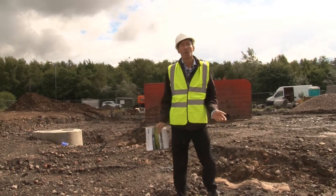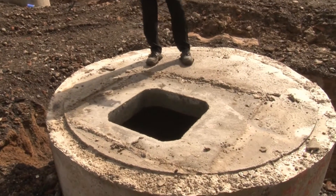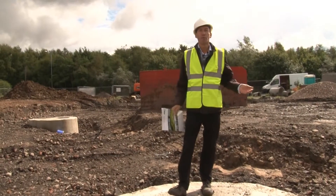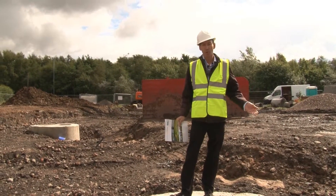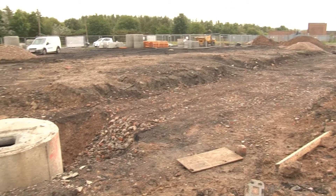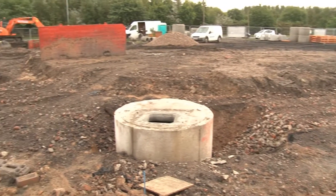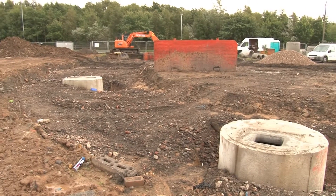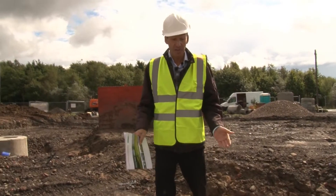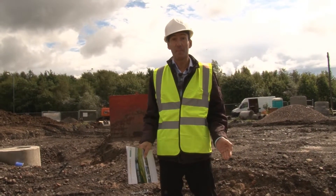Here I'm standing on one of the surface water manholes. These are provided as part of the infrastructure to take away all the water from the roofs, from the pathways, from the road, and take it away into the natural system. This is what you get with custom build — it's all provided for you. On self build you have to build soakaways or do your own system. Here it's all part of it, and as you can see it's expensive and it's a big job.